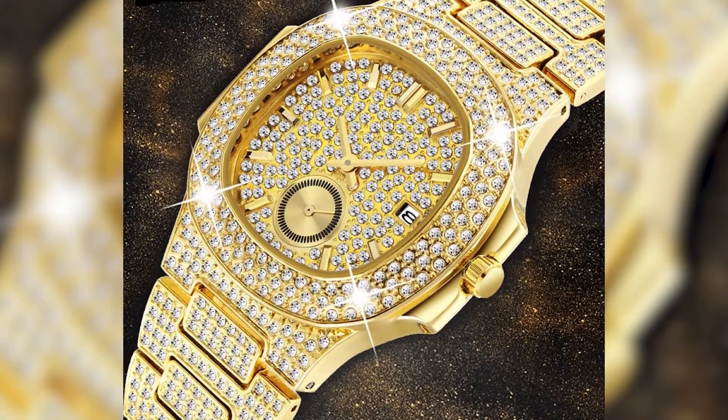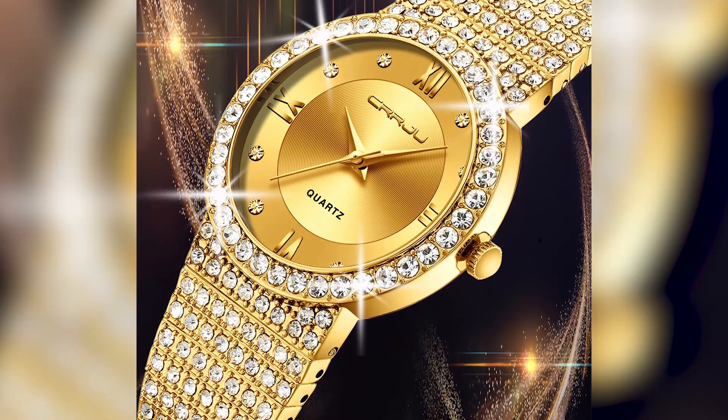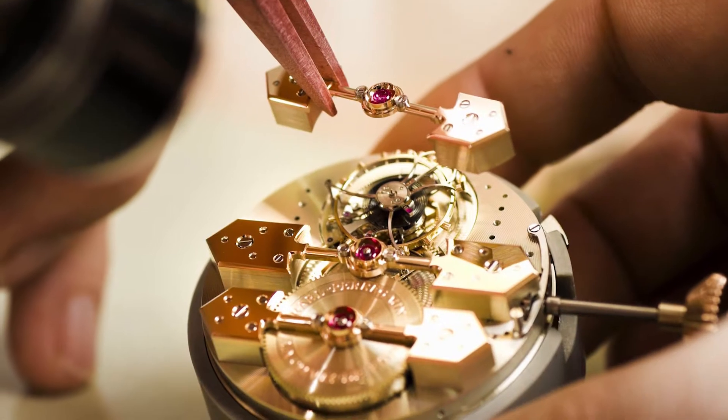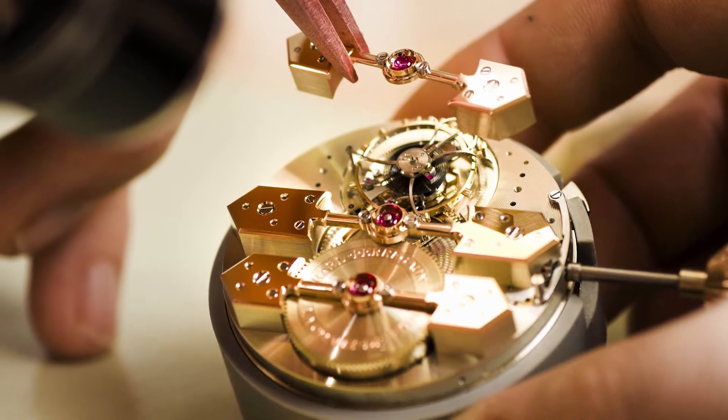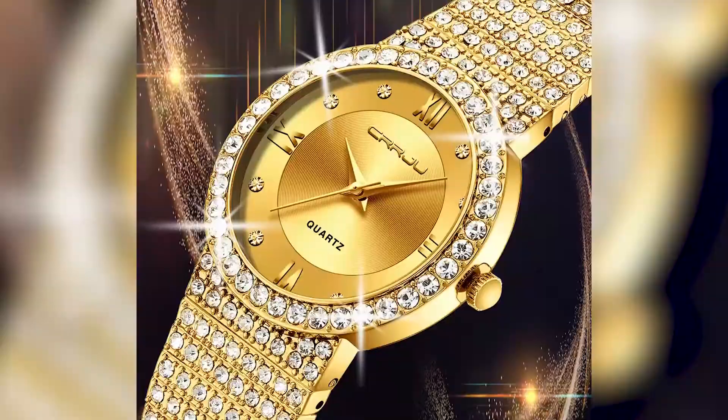Historically, most gold-cased watches have been either 14 karat or 18 karat gold. 18 karat gold watches are a relatively recent phenomenon, having become popular starting in the early 1980s, when gold prices began to skyrocket, making the watches themselves a lot more expensive. So now, let's take a look at the top 5 expensive watches made of pure gold.